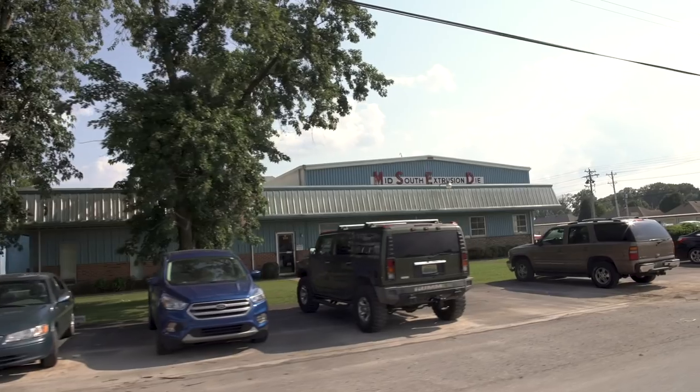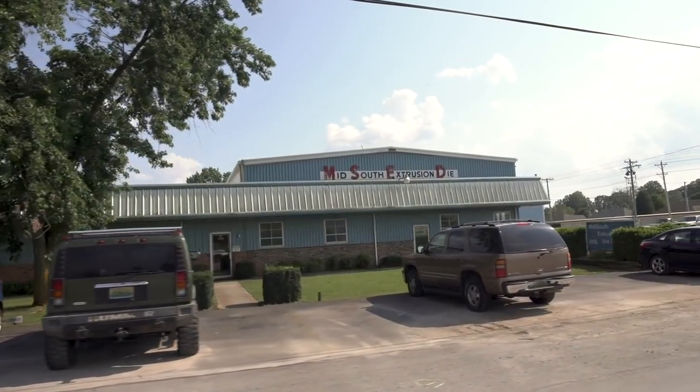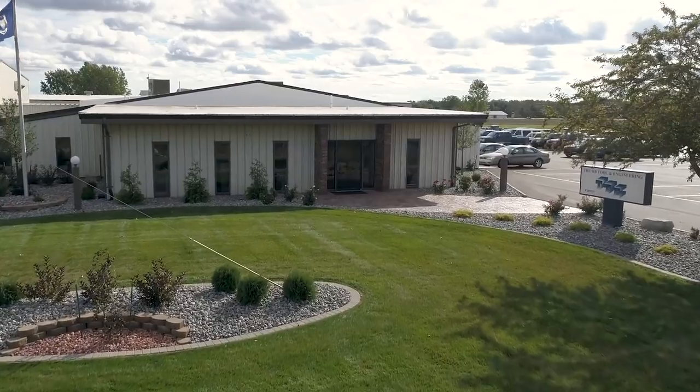Thumbtool is one of the largest die makers in the world. As a matter of fact, with our combination with MSCD in Alabama, we are the second largest in the world.